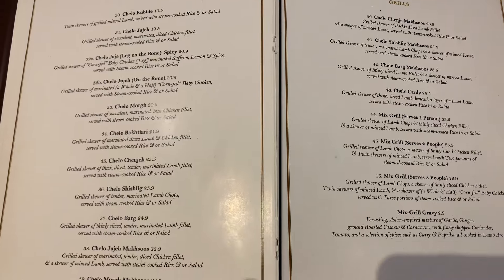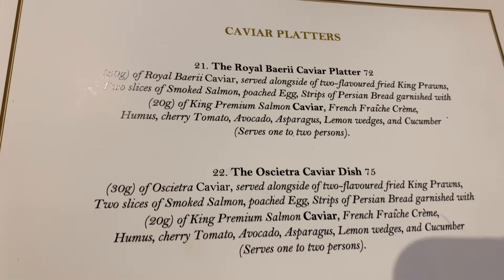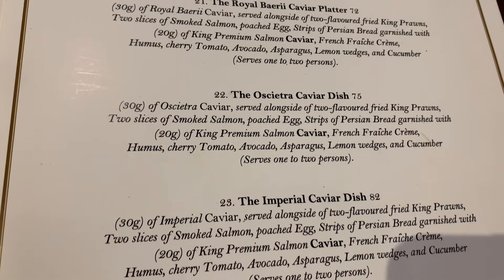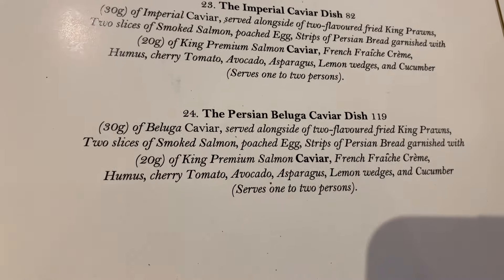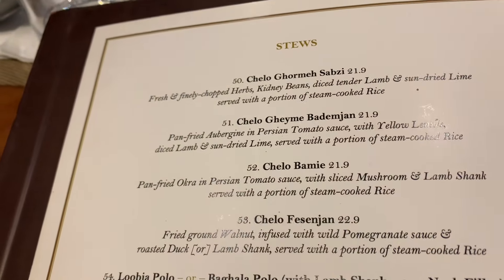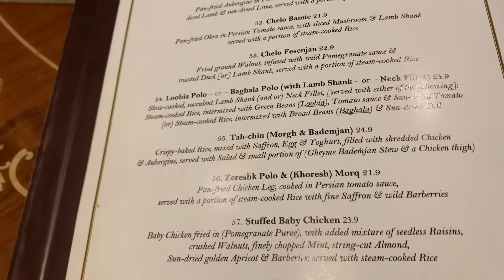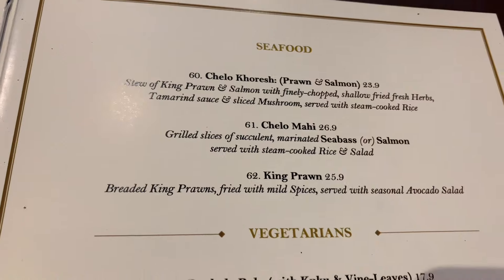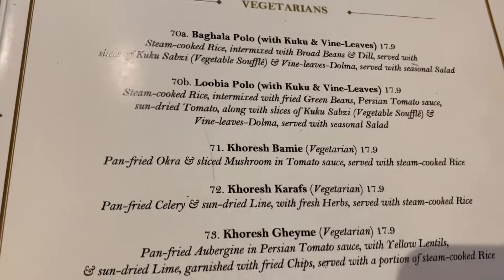In their warm starters they had the lamb tongue with lamb broth. In the main courses they had Tahchin and Abgoosht, and of course let's not forget the caviar platter selections. They also had Fesenjān stew, which you don't normally find in Persian restaurants in London. They also have a good selection for vegetarians and pescatarians.